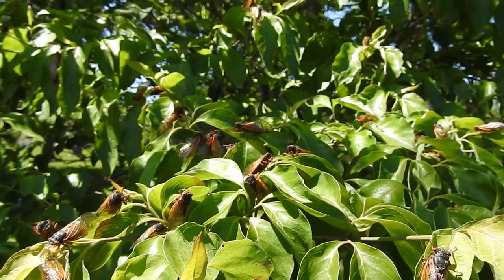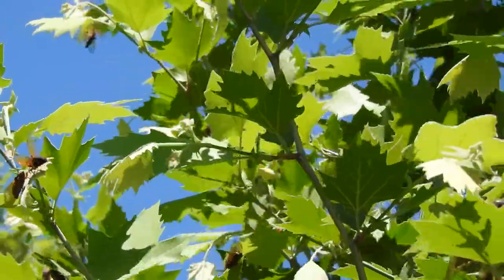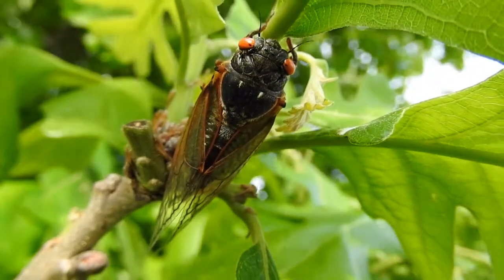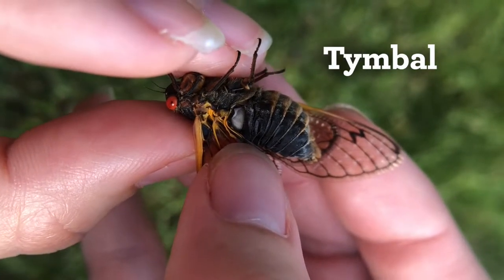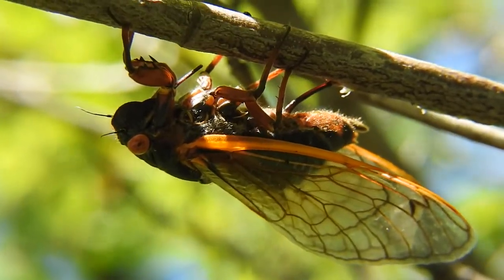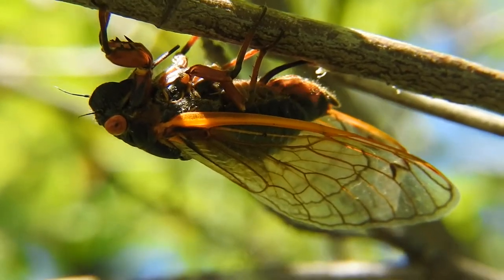Sometime after the wings have fully hardened, they'll be able to fly. In a couple of days, the males will begin to sing. They make their characteristic sounds by rapidly stretching and relaxing an organ called a timbal. You can clearly see the timbal on the cicada with its wings carefully held back for a close look. Behind the timbal, their abdomens are filled with air sacs to amplify the sound, much like the cavity within a cello or acoustic guitar. Their singing serves as a mating call to attract a female to mate.